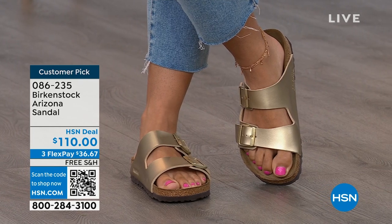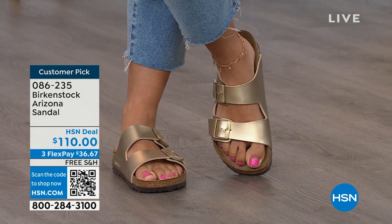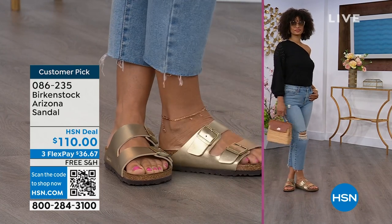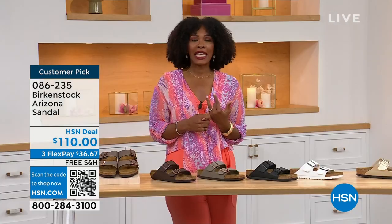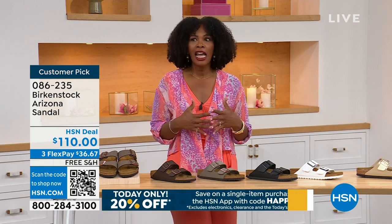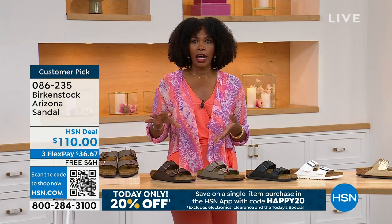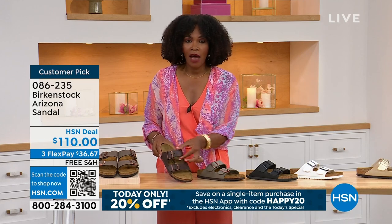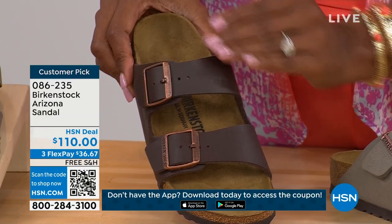When you put these on, you just rock them. You feel good because when you are comfortable, you walk differently. You're not shifting from side to side, not thinking 'my feet hurt,' and you can just go about your day. If you're on vacation and going to be on your feet for you don't know how long, sightseeing and things like that, you want a shoe that you know is going to feel good. The straps on the Arizona are a little bit wider than the Madrid, so if you feel that's going to be most comfortable for the top of your foot, definitely take advantage.